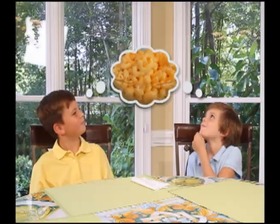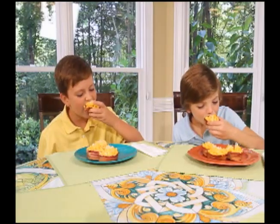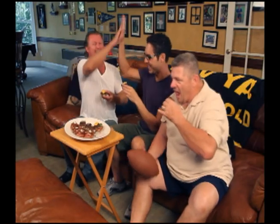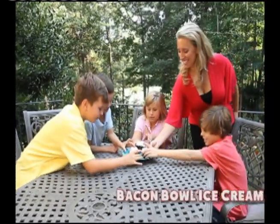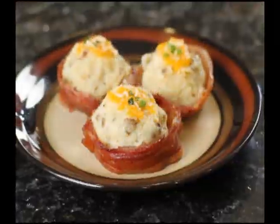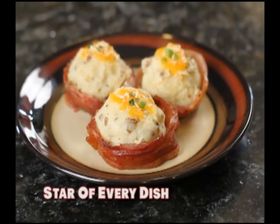Kids want mac and cheese? Serve the perfect portion that's sure to please. Craving burgers on game night? Stack them up in perfect bacon bowls and pile on the toppings. And try this — a bacon bowl ice cream sundae. Salty, sweet, and fun to eat. Perfect Bacon Bowl makes bacon the star of every dish.